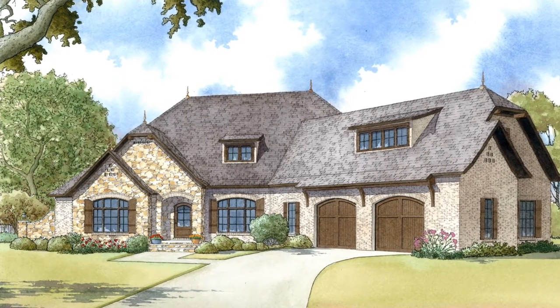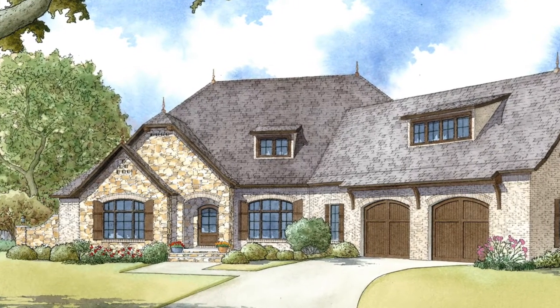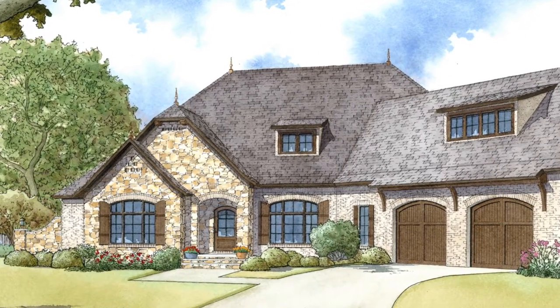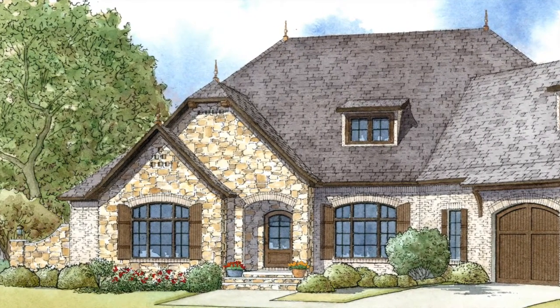This elegant European exterior features arches which frame the front windows, garage doors, and the front door entrance, which is finished with El Dorado stone product.